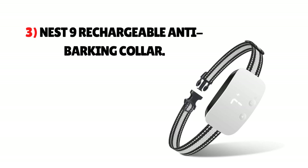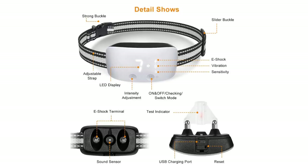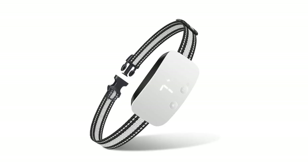Number 3: Nest 9 Rechargeable Anti-Barking Collar. Nest 9 is a stylish anti-barking and anti-shock collar with easy-to-use properties. It is available in three modes where you can choose beep, vibration, and shock mode, with an adjustable collar. The battery backup time is 10 days if used for 12 hours every day. It is suitable for small breeds like Yorkshire Terriers weighing beyond 11 pounds.